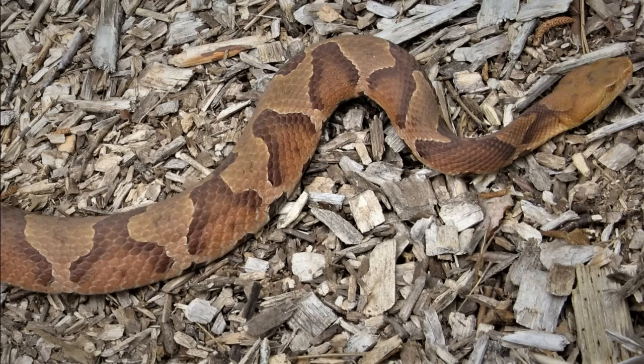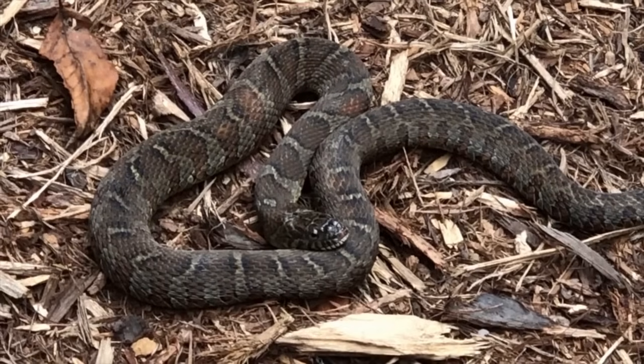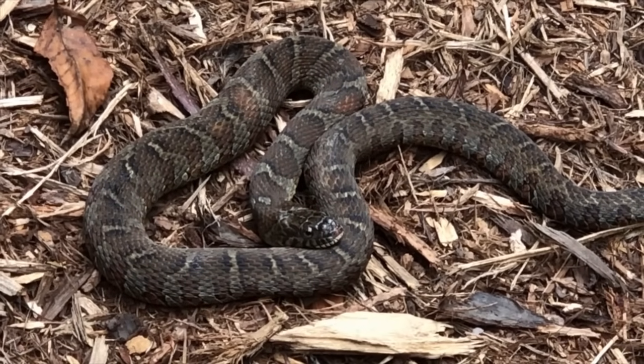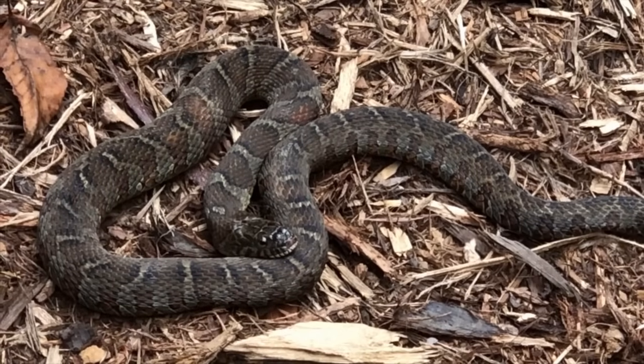The copperhead has darker bands over a lighter tan background that look like an hourglass shape — or if you look at the animal from the side, like a Hershey's Kiss along the body. The water snake does not have those markings; in fact, its bands are pretty much the opposite — wider at the top and narrowing as you go down the body, like an upside-down Hershey's Kiss. Being familiar with the pattern of each snake is the best way to tell those two apart.